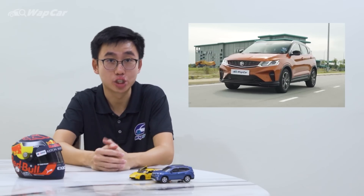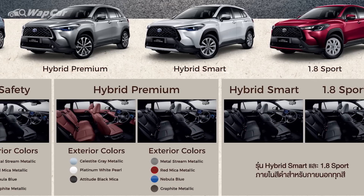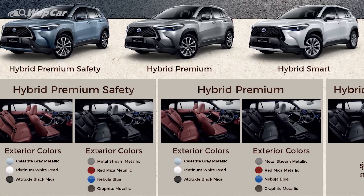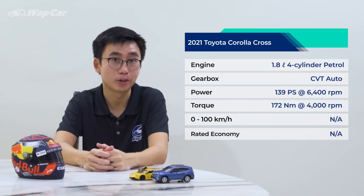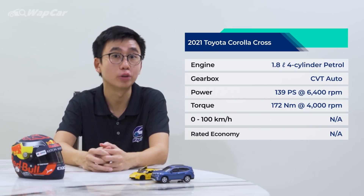Dimensions-wise, the Corolla Cross is larger compared to the X50 and HR-V, but not to the point where it's as bulky as the Toyota RAV4. In Thailand, the Corolla Cross is offered in two powertrain options: a 1.8-litre naturally-aspirated four-cylinder petrol, as well as a 1.8-litre hybrid. The former is the same 1.8-litre found in the Corolla Altis, which pushes 139 horsepower and 172 newton-metres of torque, paired to a CVT automatic.